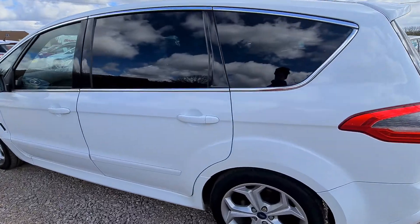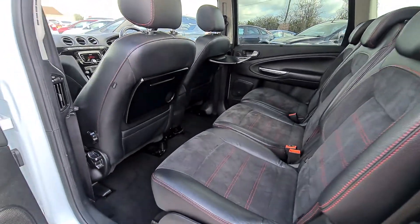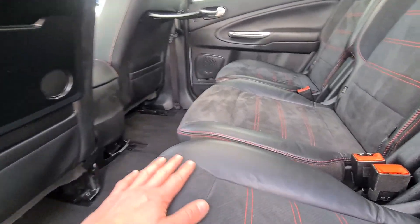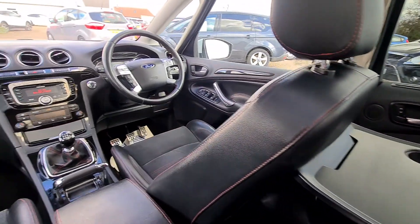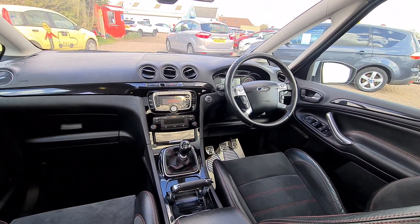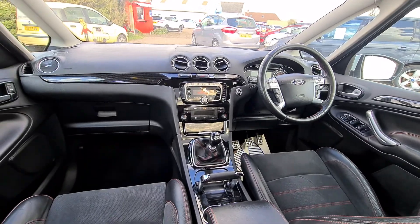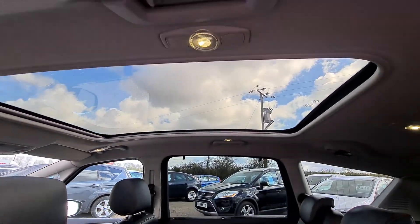Let's just have a quick look inside. It's a Titanium X Sport, it has got the half leather, half alcantara seats with red stitching, which is lovely. It's got parking sensors front and rear, cruise control, and a panoramic glass roof, which is a lovely feature on these.